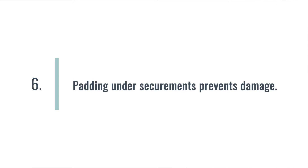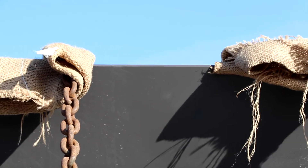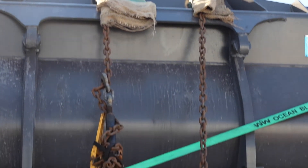Another thing to point out that this driver did — part of transporting a piece of equipment is getting it from A to B, but we also want to make sure we're taking care of that equipment during transport. This driver has used padding beneath the securements, both on the strap and on the chains on this bucket. That padding is there to protect the piece of equipment. We certainly don't want to scratch it or beat it up and cause any undue damage during transport, as those are additional costs the customer incurs and then has to fix before it goes out to the end user.